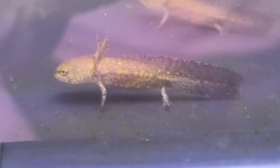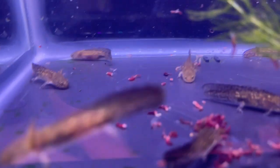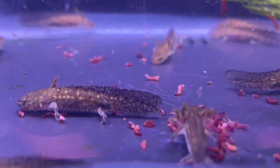Once they began to get all four legs, I knew it was time to switch their food source to something a little more substantial. I began introducing bloodworms into their diet, along with the brine shrimp.